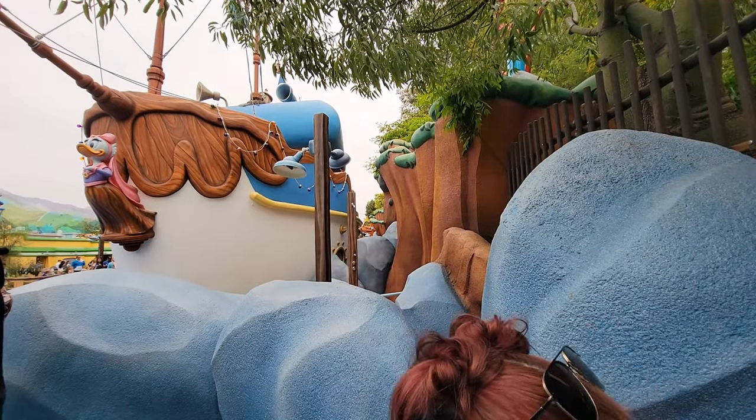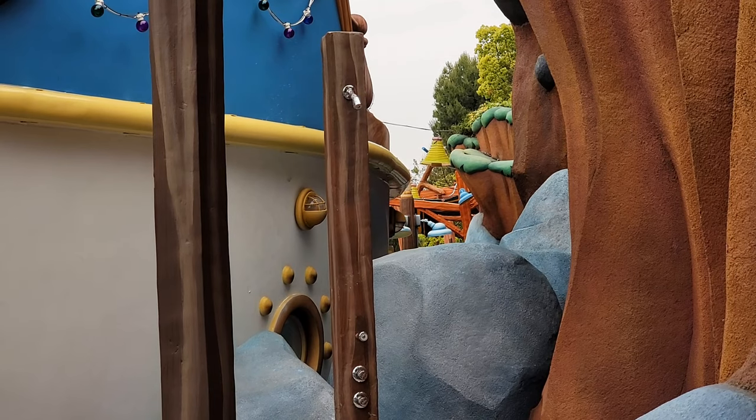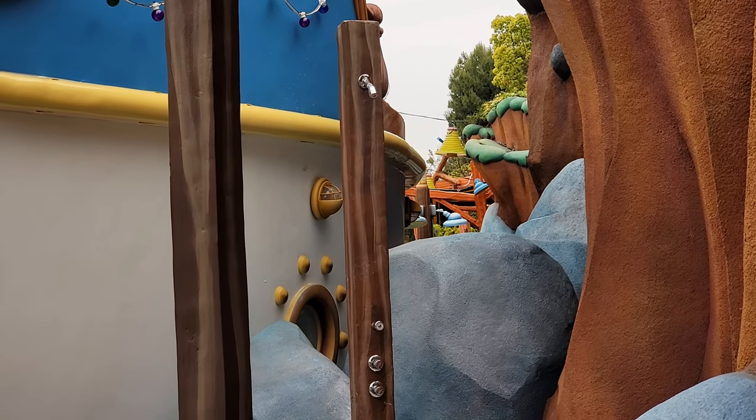I got to zoom in on this real quick, guys. Check this out. There's a shower back here. Like something you'd find at a pool or even a beach.